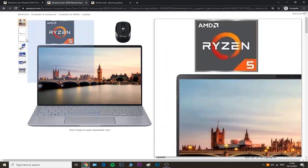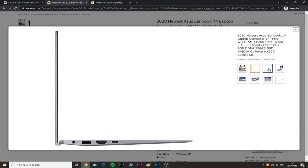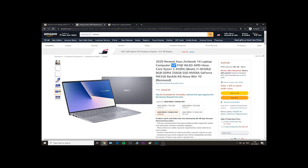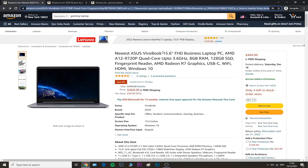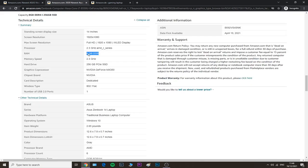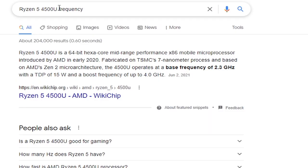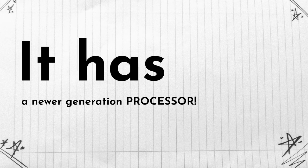If you have $100 more to spare, this option is obviously better — it has a much better processor and 256 gigabytes of SSD. Keep in mind this one is renewed, so it's not new. It has a 14-inch display, six processor cores — way better than the previous one — a larger SSD, 8 gigs of RAM, a backlit keyboard, and this hexa-core processor was released in March 2020, which is way better than the other one.